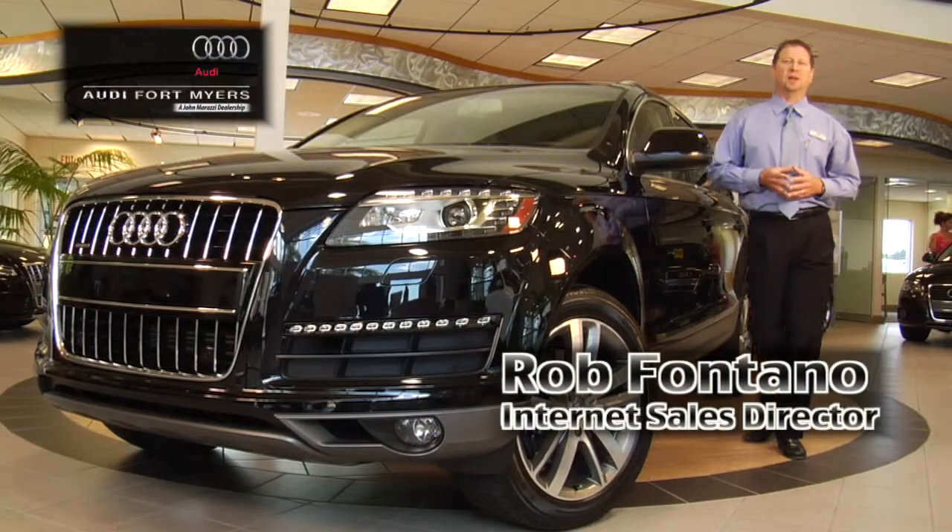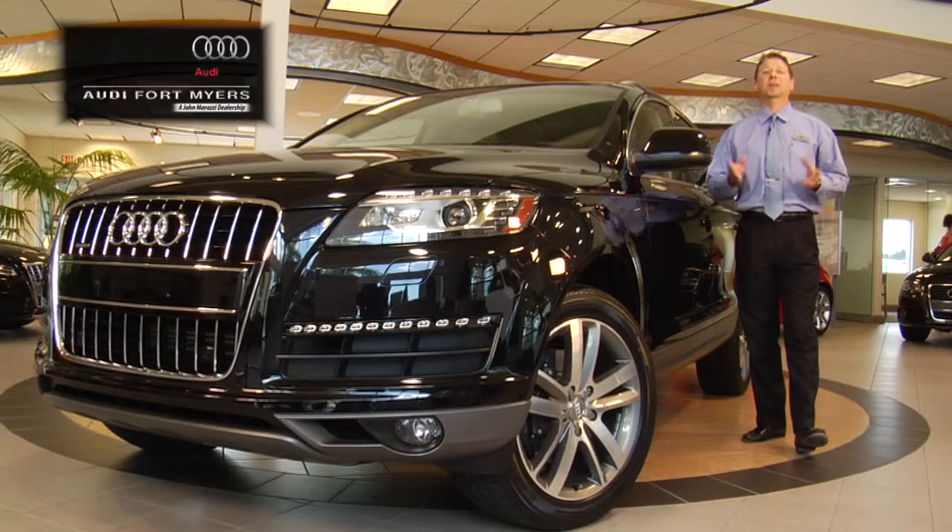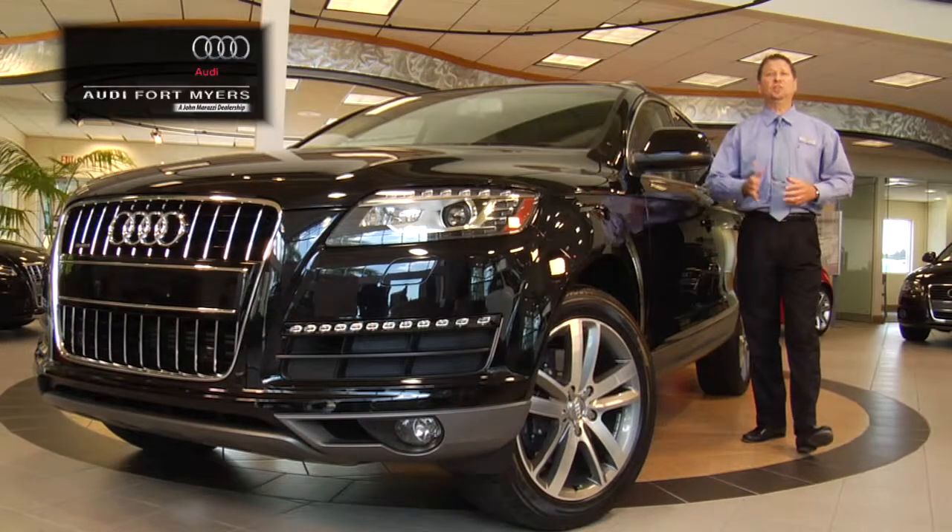Hi, Rob here at Audi Fort Myers. I see you're doing some research on the Volvo XC90 — then why not consider the Audi Q7.